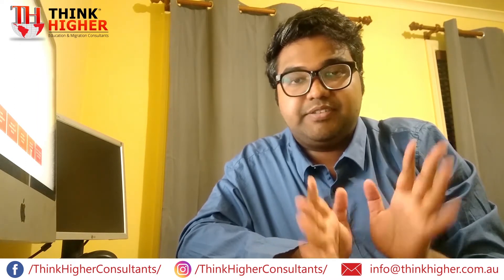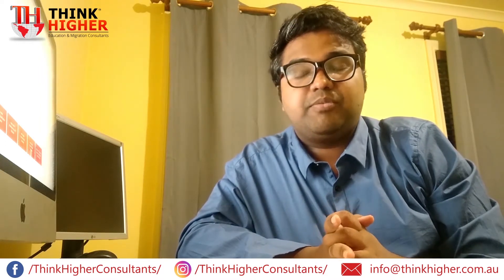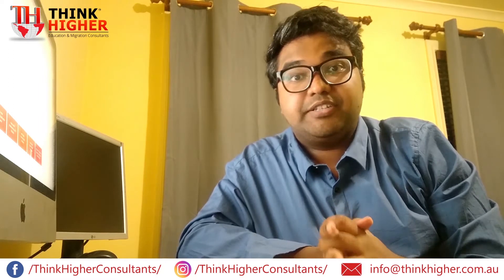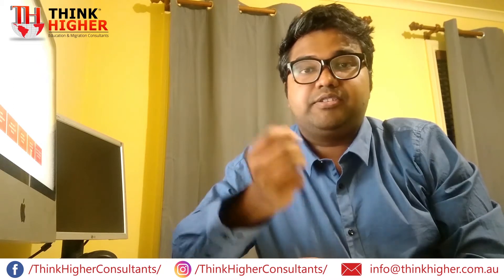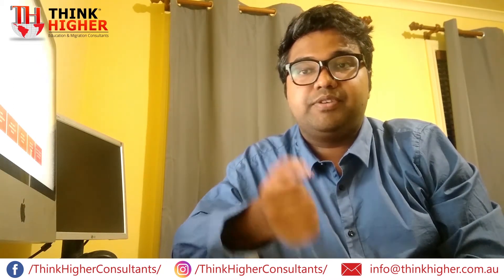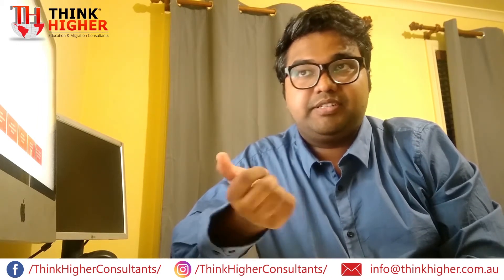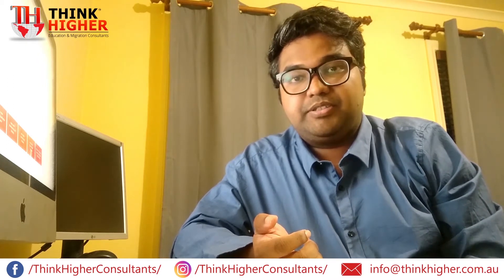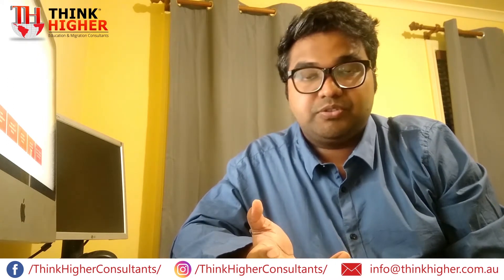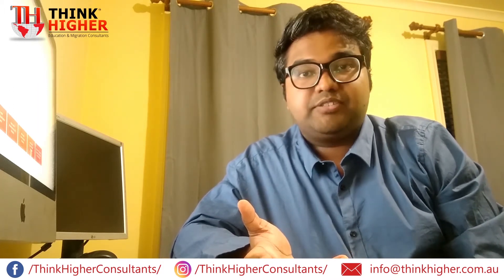Most people struggle a lot to make the CDR documents. CDR documents include three career episodes. These three career episodes should involve three distinctive project reports — each career episode should be distinctive with no similarities to each other, and should be based on project reports from your bachelor's, master's, or other studies.